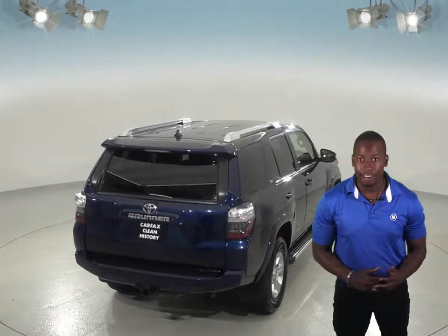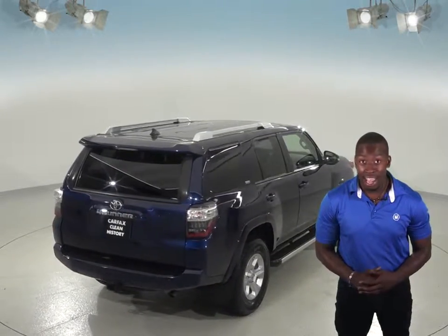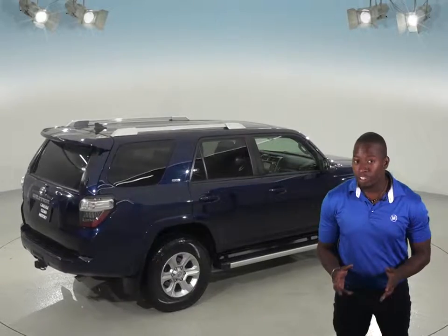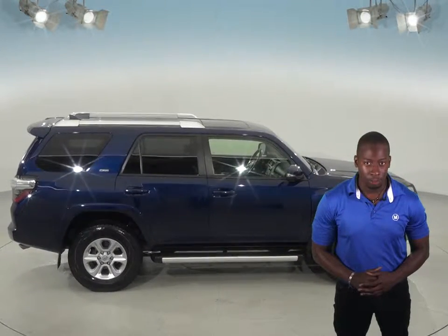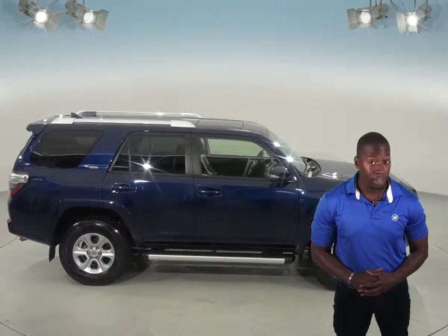Under the hood, this Toyota has a 4.0L V6 engine and a 5-speed automatic transmission. There's only 56,000 miles on the odometer, and we've made sure that this 4Runner is a reliable choice with our rigorous 172-point inspection. Plus, it comes with a clean Carfax report as well as a free lifetime mechanical warranty.